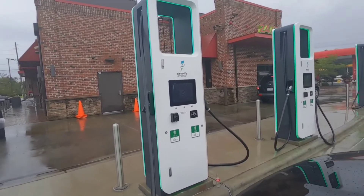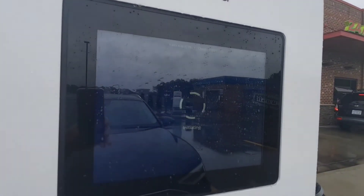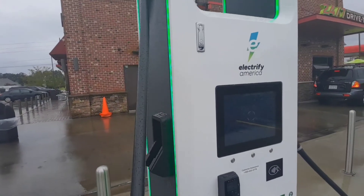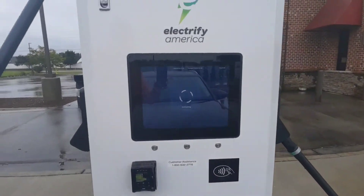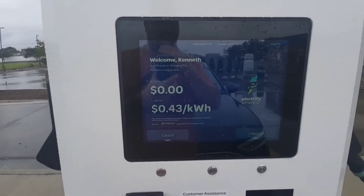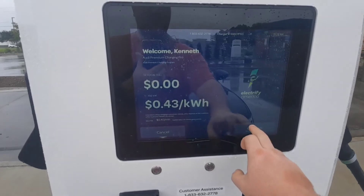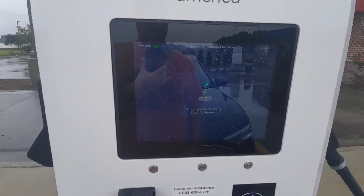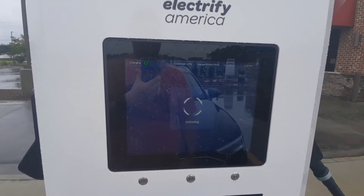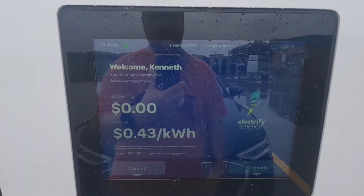There we go. So we've got the initiating screen now. 43 cents a kilowatt hour, 44 cents a kilowatt hour. These machines are super quiet — I barely hear anything. A couple clicks, that's it.